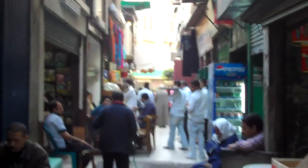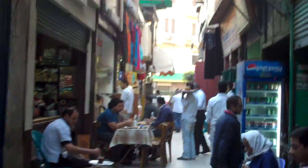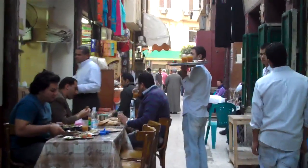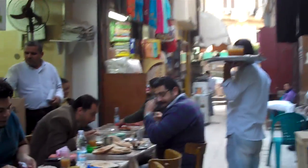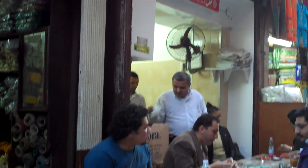Up here you can see the waiters. That is Farahat. You can sit outside or inside and they will be serving. That is the Farahat restaurant.